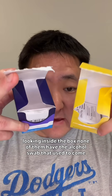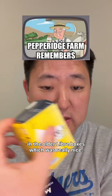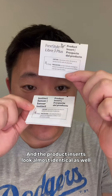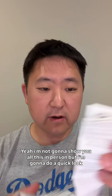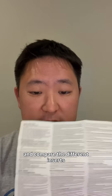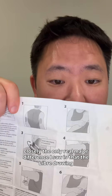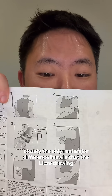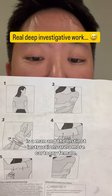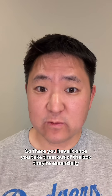Looking inside the box, neither of them have the alcohol swab that used to come in the older Libre boxes, which was really nice. The product inserts look almost identical as well. The only real major difference I saw is that the Libre drawing is a man and the Instinct instructions feature a more cartoony female.